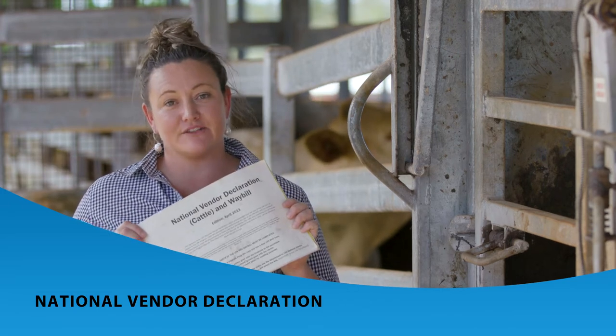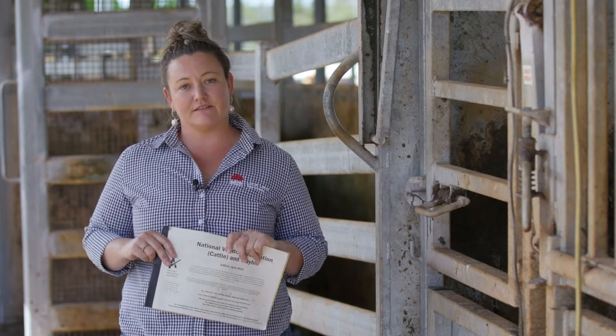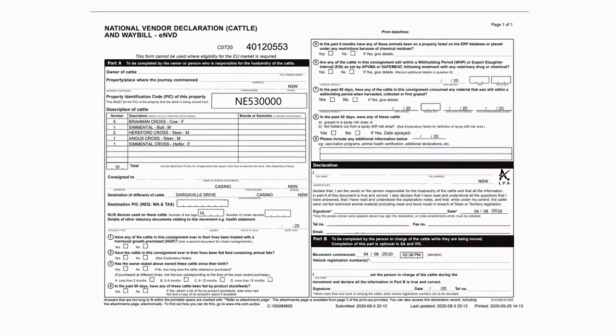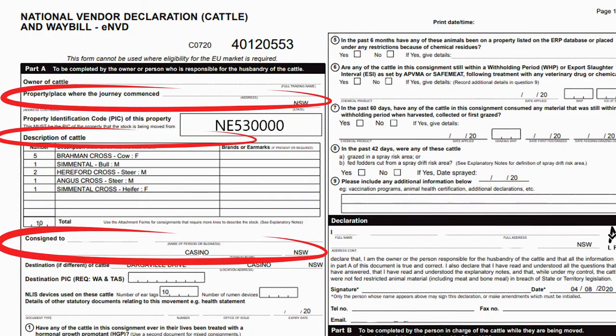You will now need to complete a National Vendor Declaration or an NVD before selling your stock. The NVD communicates the food safety and the treatment status of animals as they move along the supply chain between properties to sale yards or to processors. You can complete your NVD by using your NVD book or completing the online printable version. NVDs are a legal document so it's important that you fill them out accurately and use the correct version of the form. You must ensure that the NVD being used is for the property that the cattle are moving from, that the place that the journey will commence, the cattle descriptions and number of devices as well as the destination address are all correct.